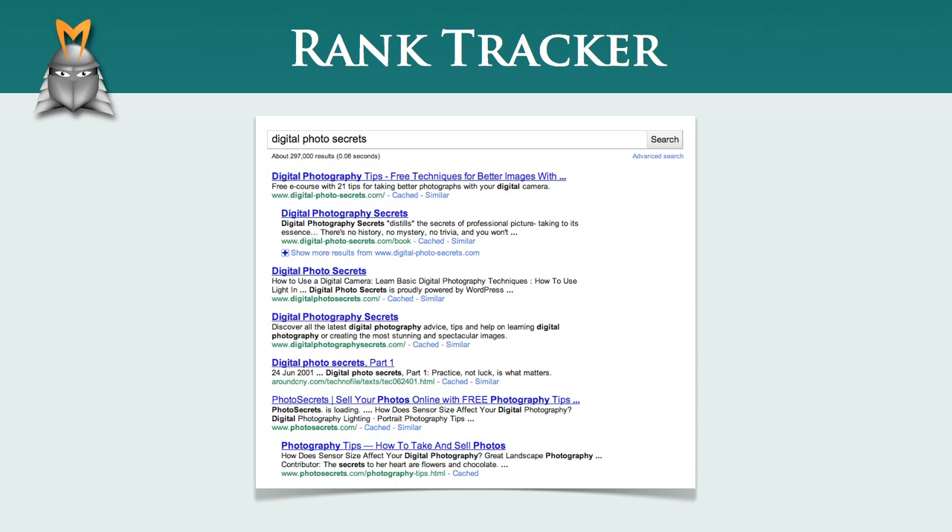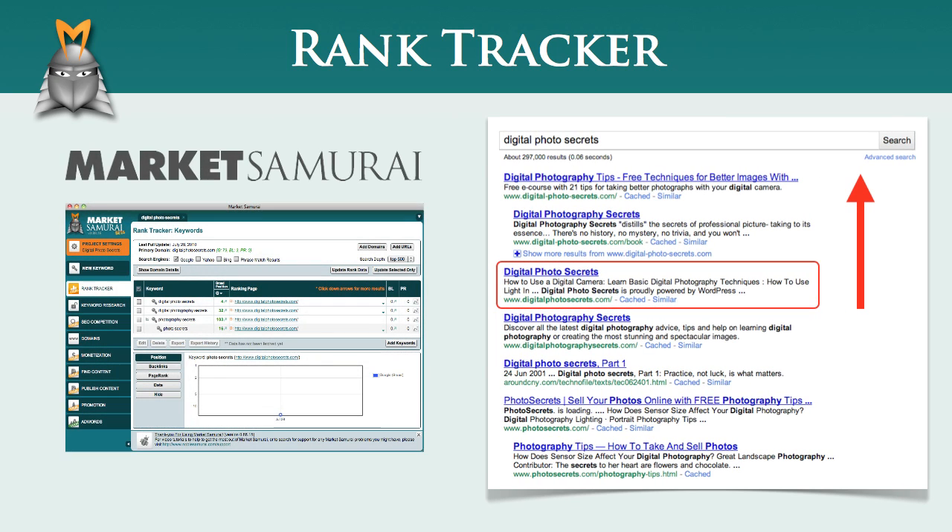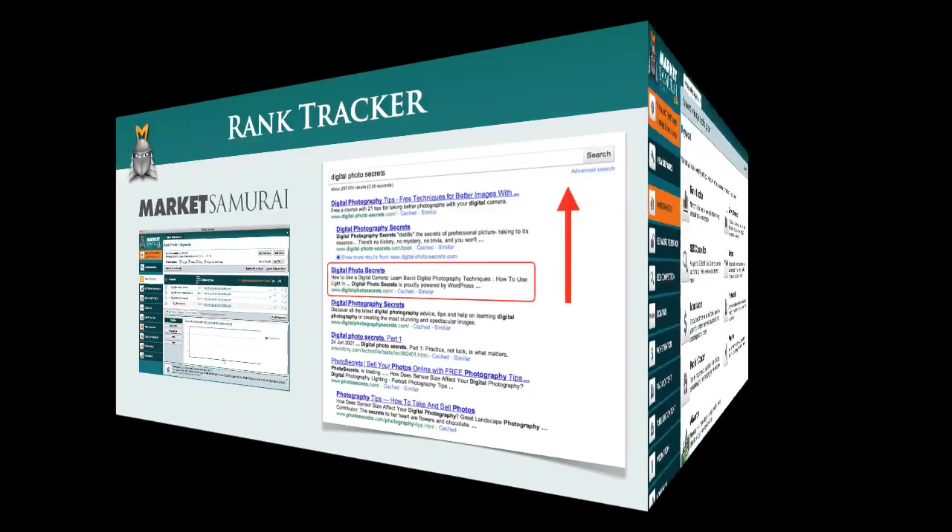The great thing about focusing on an accessible micro niche is that this process of climbing through the Google ranks can happen much faster than if you are trying to create a website in a highly competitive niche. The Rank Tracker module in Market Samurai allows you to actually watch as this process takes place and monitor your site's progression through the Google ranks until you achieve a top ranking for your theme and category keywords. So let's go take a look at the Rank Tracker module and I'll show you how to set things up so you can monitor the progress of your new website.